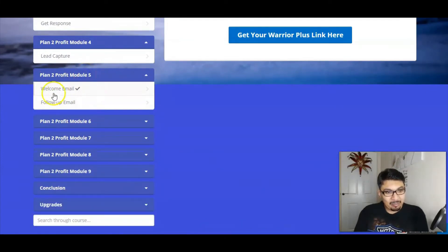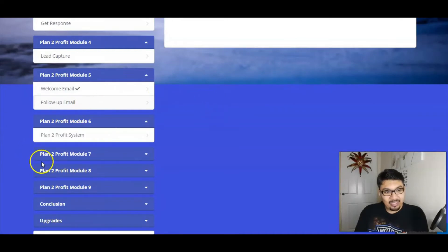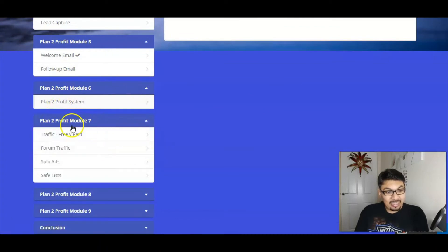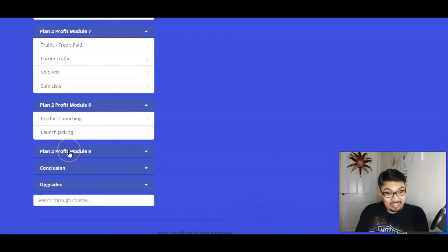Lead capturing inside the training module is covered, and welcome emails and follow-up emails are done for you inside the members area. We've got the Plan to Profit system — the entire system and how it actually works explained in module six. Further in-depth methods cover key hacks on how to get traffic, free traffic versus paid traffic.